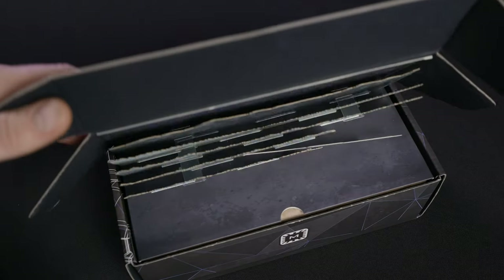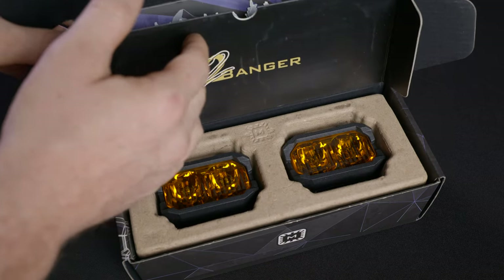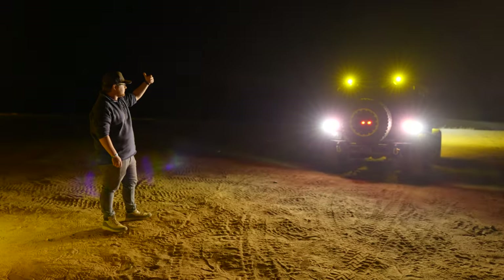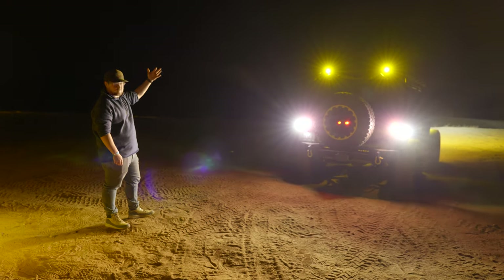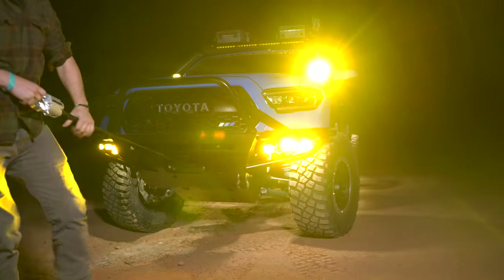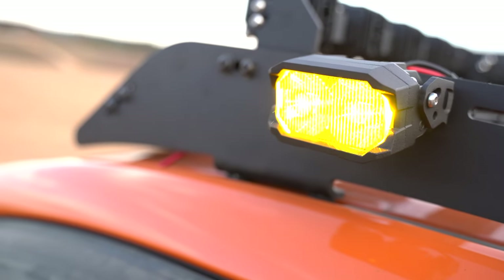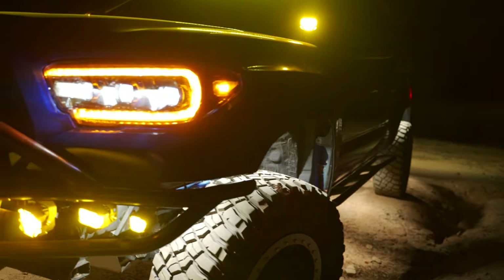Each set of the two-bangers includes a set of the pods themselves, universal U-brackets to make the install easy, and all of the hardware needed for assembly. With its ultra-compact footprint, the two-banger is ideal for use in tight spaces, making them ideal for use as a backup light or an auxiliary light for scene lighting when you're camping. They can also be used with our wide range of A-pillar brackets that Morimoto offers for today's most popular trucks.